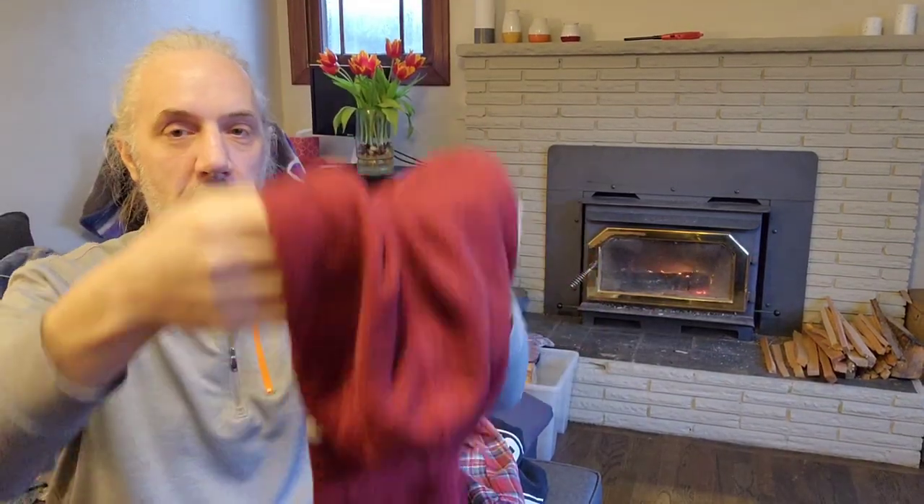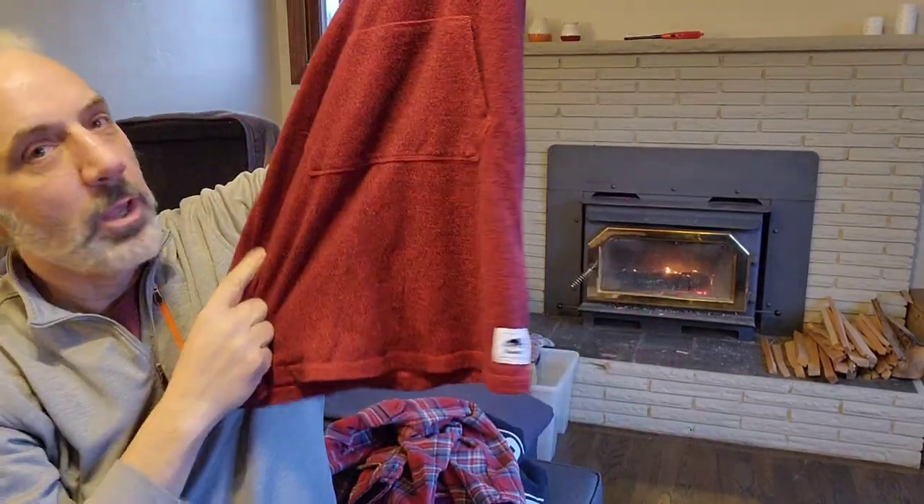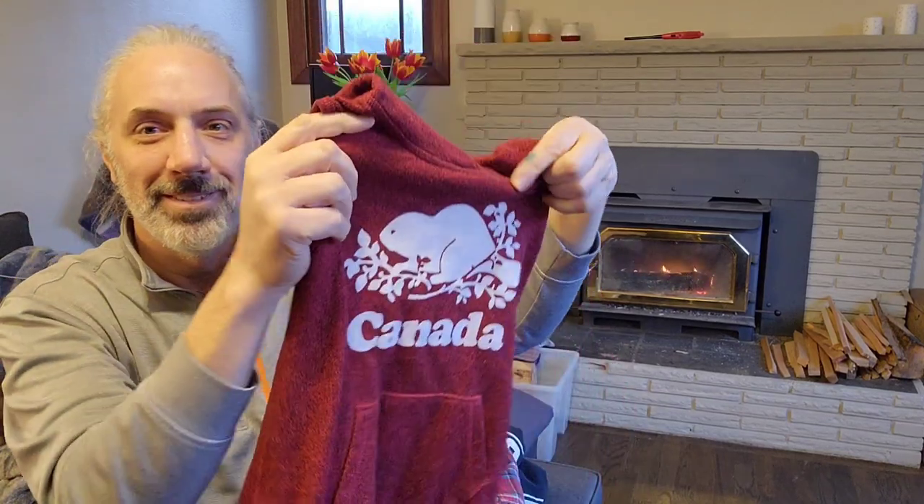I found this Roots Canada sleeveless hooded fleece. I'm not sure what I'll get for that, but I thought it was pretty cool. We'll see.